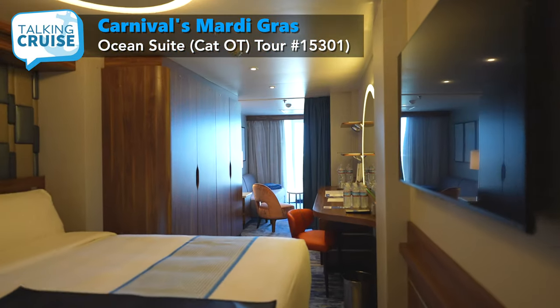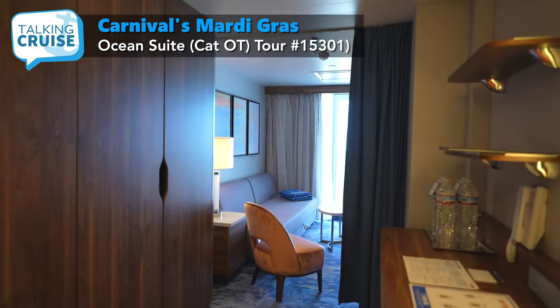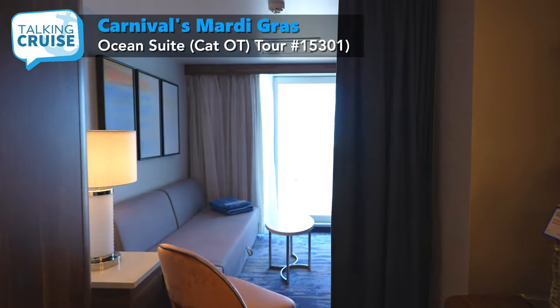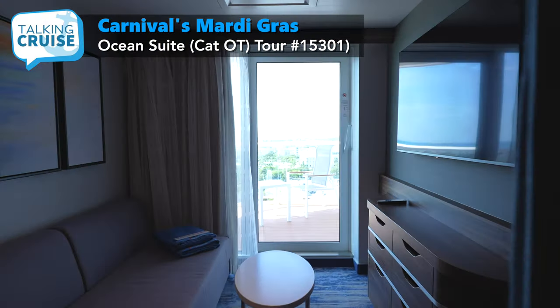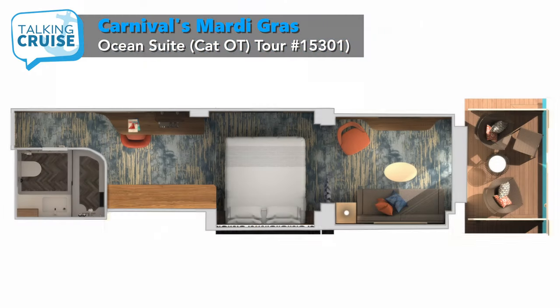I'm excited to share my tour of ocean suite number 15301 in category OT. These rooms are approximately 287 square feet on the interior with a spacious 54 square foot balcony. These rooms, while offering a lot of space, are on the narrow side with minimal clearance between the bed and wall. On the other hand, the length of the room is impressive, providing distinctive zones around the primary bed, desk wardrobe, sitting area with additional bed, and balcony.